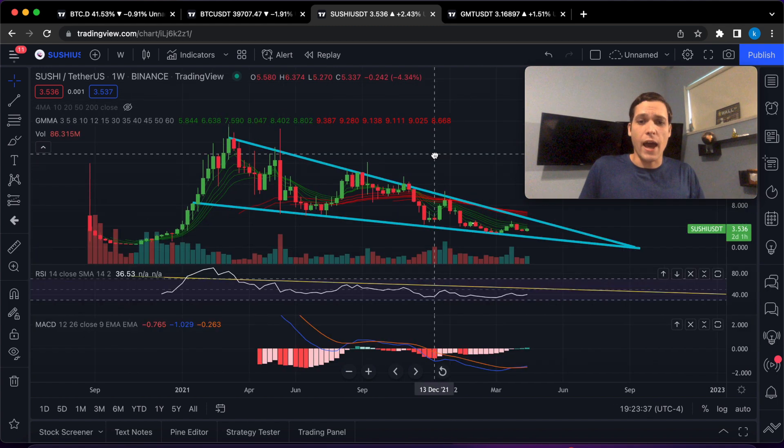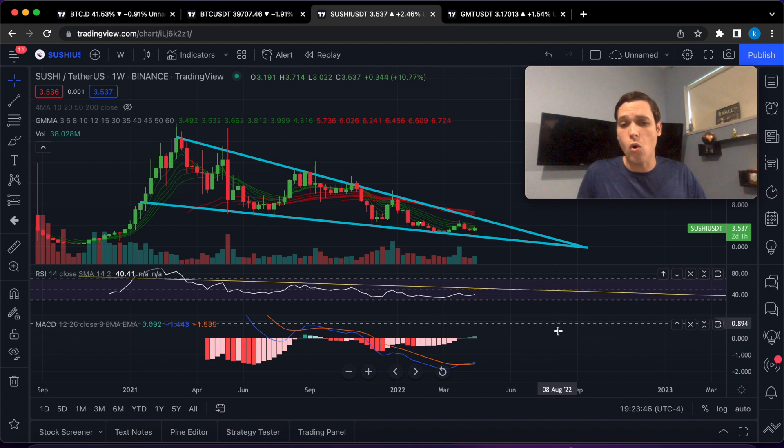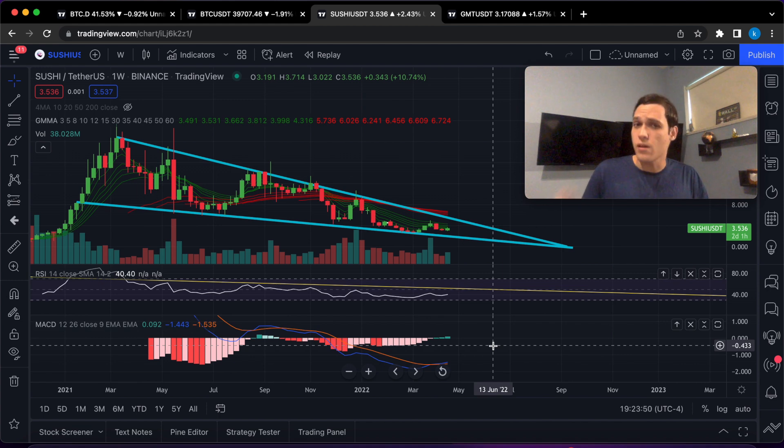We're gonna start on the weekly chart and we have a bullish cross. We can see the blue line has gone above the orange line and the histogram is getting greener, bigger, and stronger.